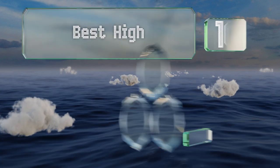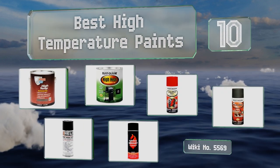EasyVid presents the 10 best high temperature paints. Let's get started with the list.